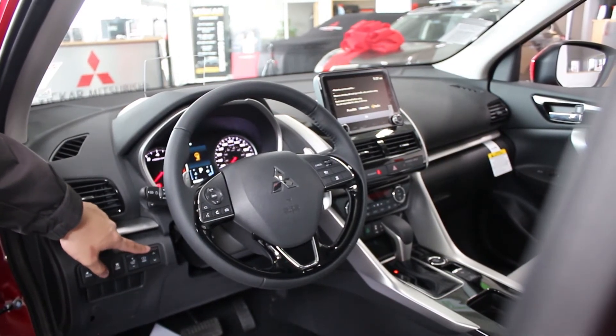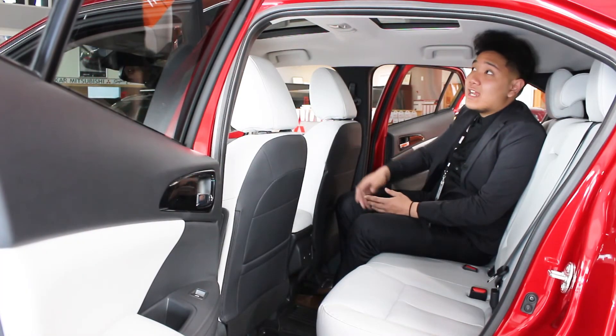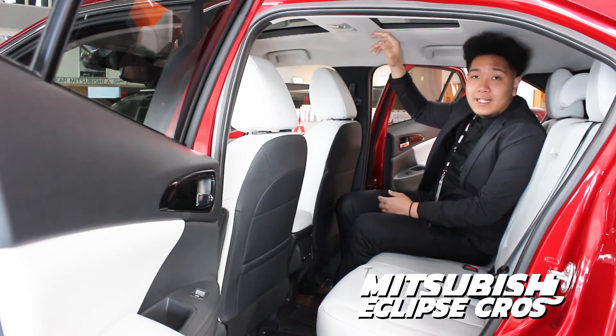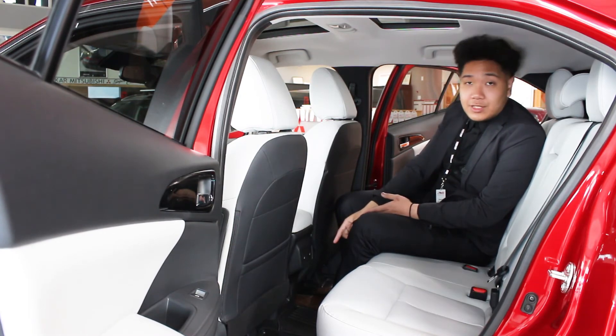With the 2022 Eclipse Cross, it does come with a generous amount of space. I'm six foot and I'm very comfortable in this vehicle. It does have a rear sunshade that you can slide if you don't feel like having the sun in the rear. You also have heated seats in the rear and a charging port.